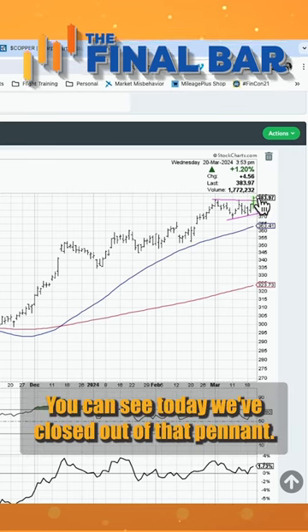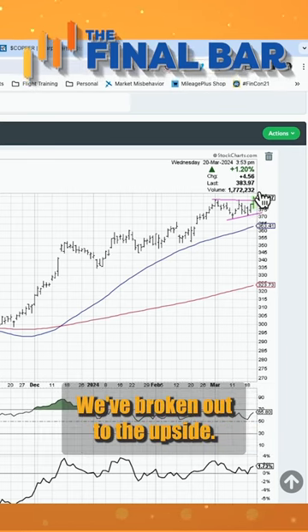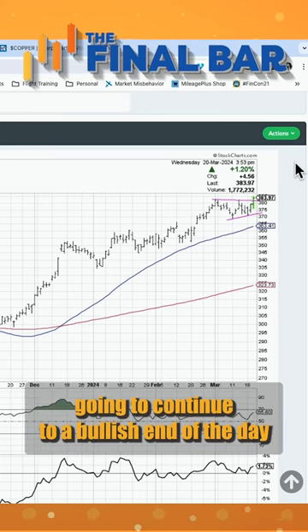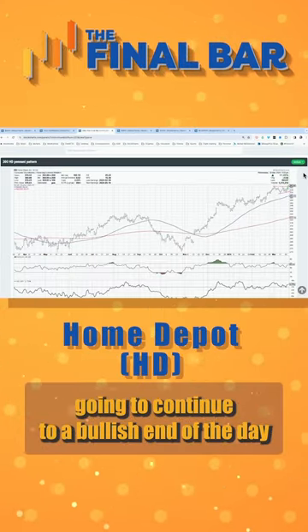Makes sense. You can see today we've closed out of that pennant — we've broken out to the upside — and what that usually means is the trend leading up to that pennant is most likely going to continue. So a bullish end of the day for Home Depot.